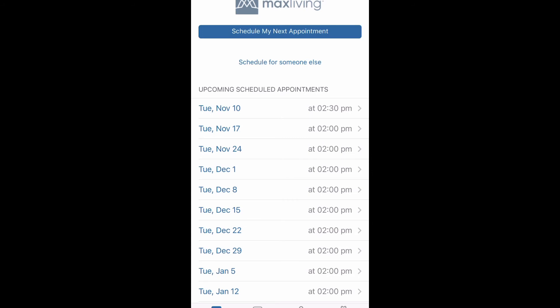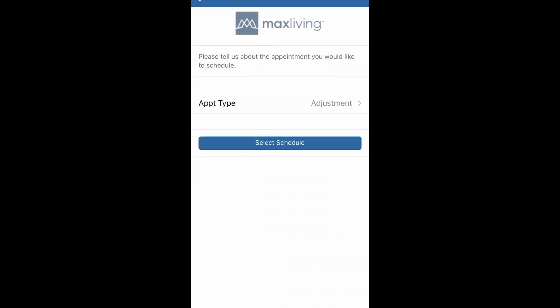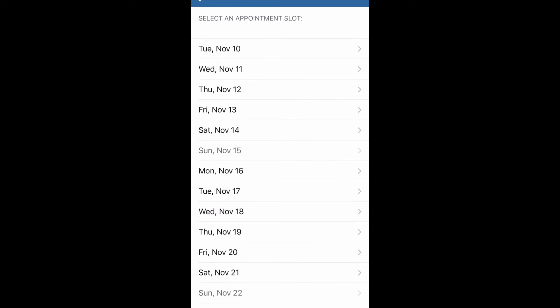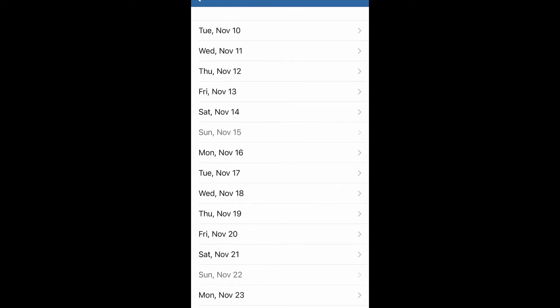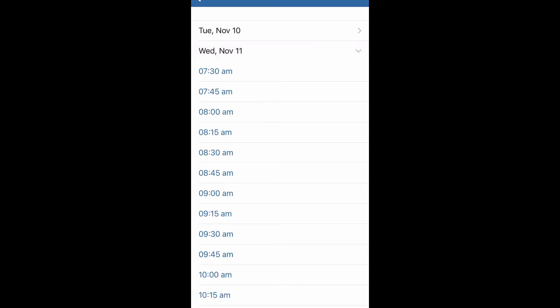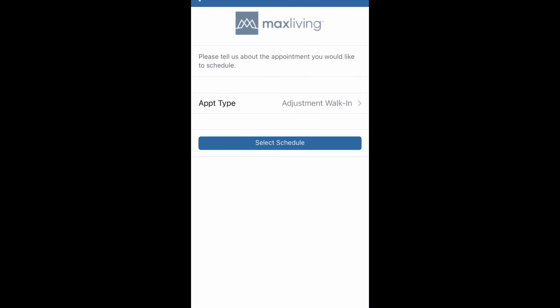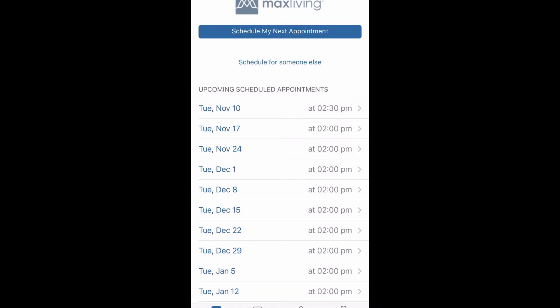If I want to schedule an extra adjustment, I click schedule next appointment. Make sure to change the appointment type from adjustment to adjustment walk-in — that's very important so we know it's an extra appointment for you. Then click select schedule, and it will pull up availability for all of this week, next week, and a couple days into the week after. Most likely you'll want that same week, but it gives you more options. You'd click a time and then click schedule this appointment.